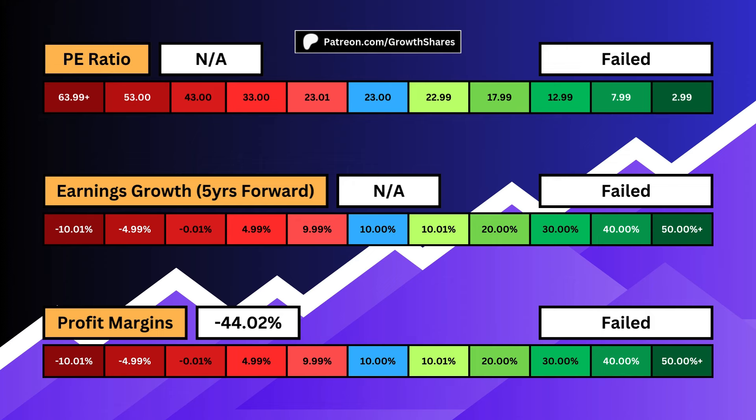Earnings growth accounts for the next five years the business is slated to grow. Ideally, we want high growth, but this usually comes with a high P/E ratio. High growth means the company is still innovating. Profit margins tell us how efficient the business is at keeping what it makes. We want this to be high — a high profit margin is assurance that the business has pricing power and brand name, which builds an economic moat.